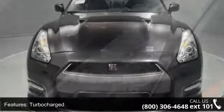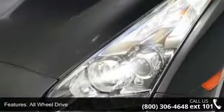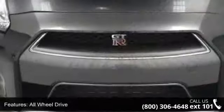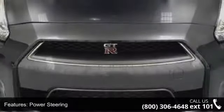Enjoy these notable features: Security System, Power Steering, Passenger Airbag Sensor, Passenger Vanity Mirror, Auto Dimming Rear View Mirror, Power Driver Seat, and MP3 Player.